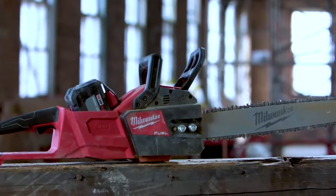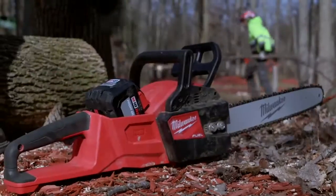It's quiet too. Everybody can talk while we're working, keep the fumes down. It was everything we needed. If I had a choice between a gas-powered and a Milwaukee chainsaw, I would take the Milwaukee chainsaw.